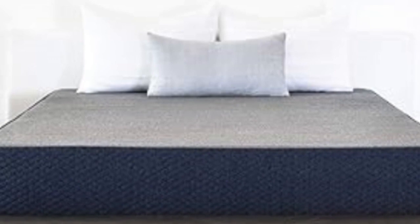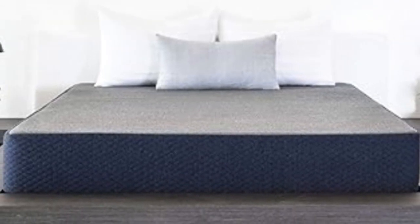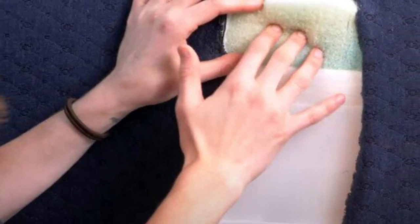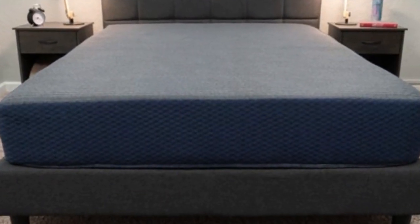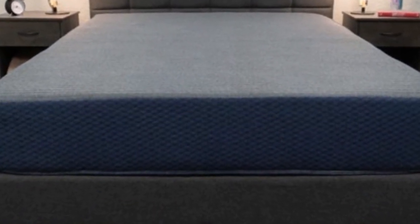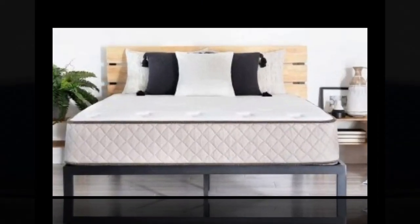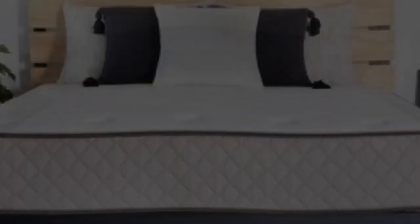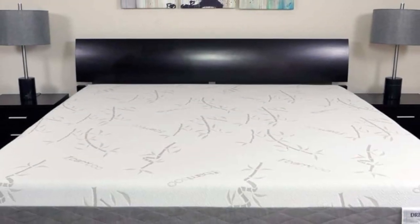These mattresses, which are medium-firm (6) and medium (5) respectively, provided ample cushioning for side sleepers without sinking too much for back and stomach sleepers. The 14-inch model, which offers the softest feel, was popular among side sleepers, but may be impractical for some RVs due to its high profile. If your RV necessitates a lower-profile mattress, the firmer 6-inch or 8-inch model should serve your needs.